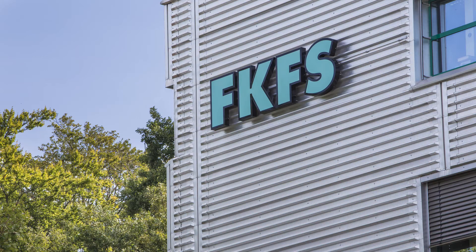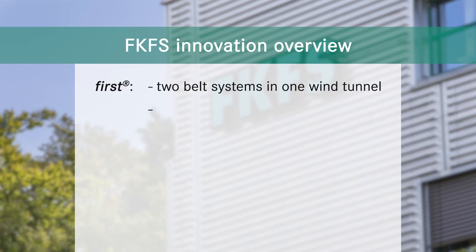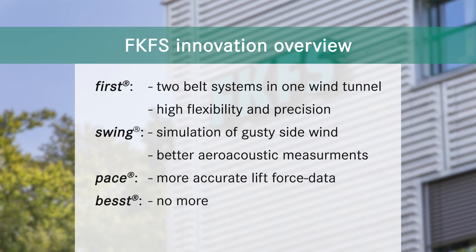An overview of the benefits of the modernizations: FKFS FIRST combines two moving belt systems in one wind tunnel, providing high flexibility and precision. FKFS SWING allows dynamic wind flows to be simulated, which is also beneficial for aeroacoustic measurements. With FKFS PACE, lift forces on a vehicle are measured more precisely than ever before. And with FKFS BEST, buffeting in the wind tunnel is diminished — an important prerequisite for developing even quieter cars.